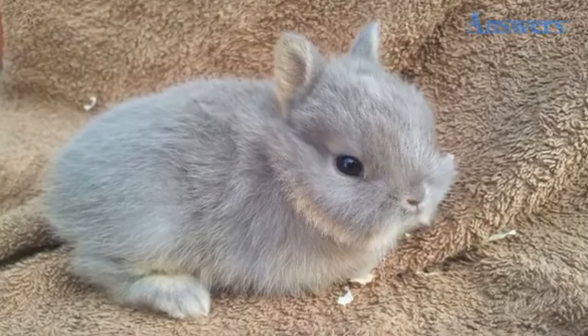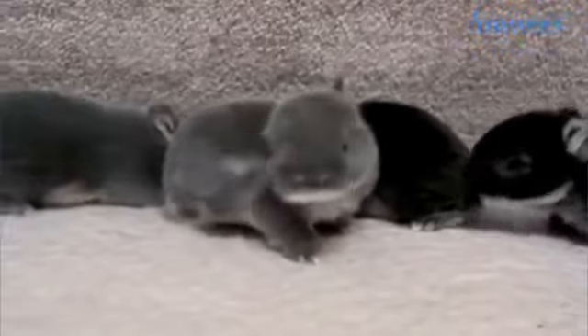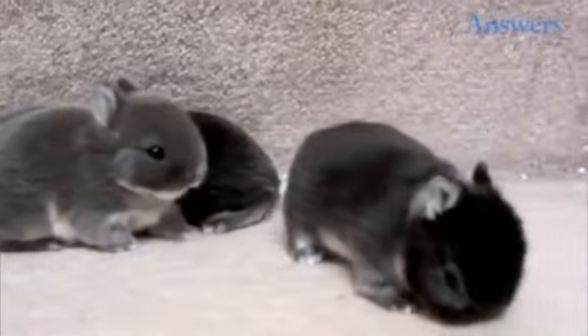Just look at those little stubby ears and the teeny tiny paws. These fluffy little guys are only two weeks old and are just too cute — I'll take all of them!